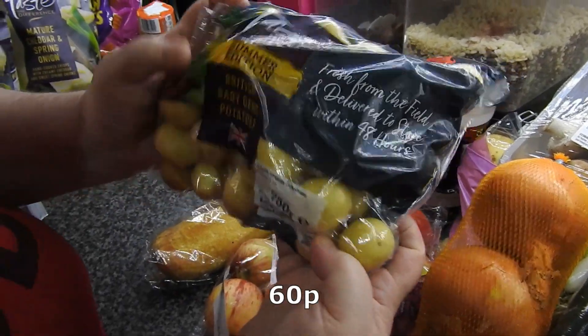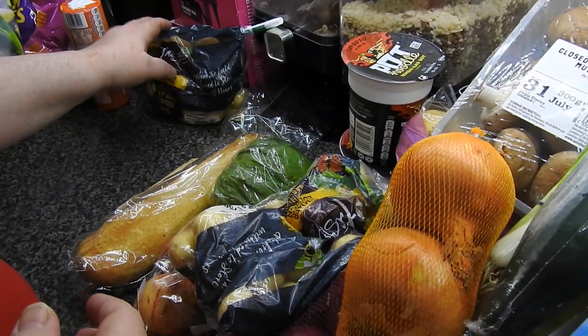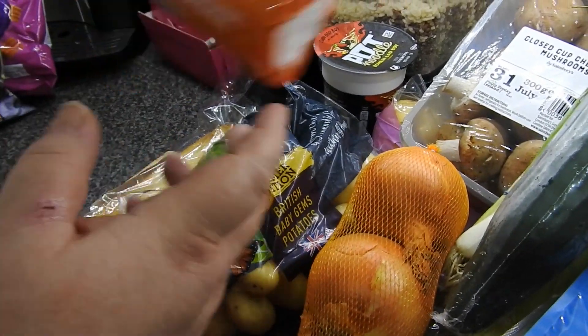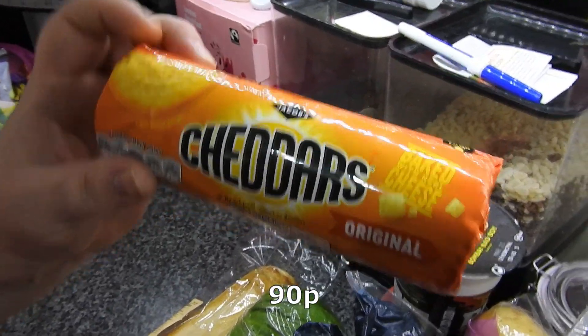Baby gem potatoes — they were half price. How much were they half price? Can't remember — about 50p or a pound.